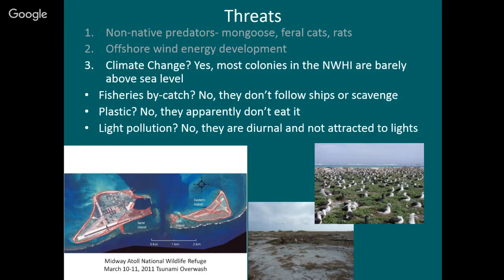The last threat I want to talk about is climate change — specifically sea level rise. Midway Atoll has by far the biggest colony of red-tailed tropic birds in Hawaii, with several thousand pairs nesting there. But the maximum elevation is about 20 feet and most of it is about six feet. Even large storm-driven waves wash over parts of the island and wash away bird nests — this happens every year.